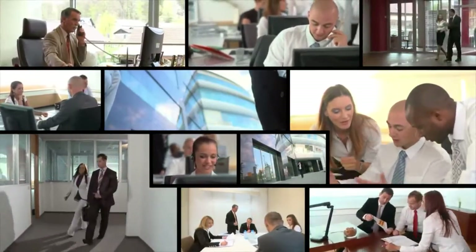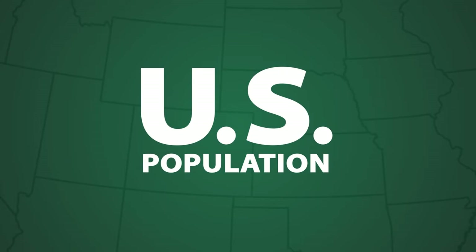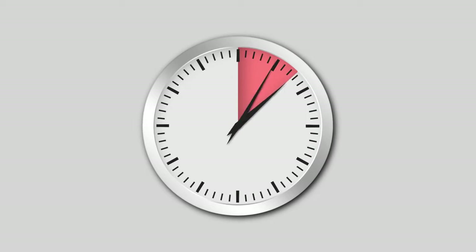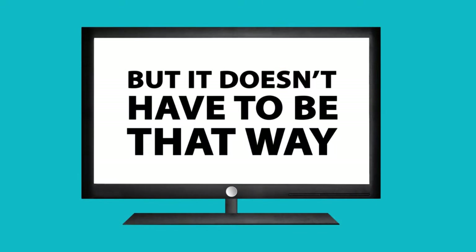Our bodies were not designed for a sedentary lifestyle, but recent reports have projected that by 2030, 50% of the U.S. population will suffer from obesity. And the reason is simple. Americans are now sitting a whopping 11 plus hours a day, commuting at the office and in front of the TV. But it doesn't have to be that way.